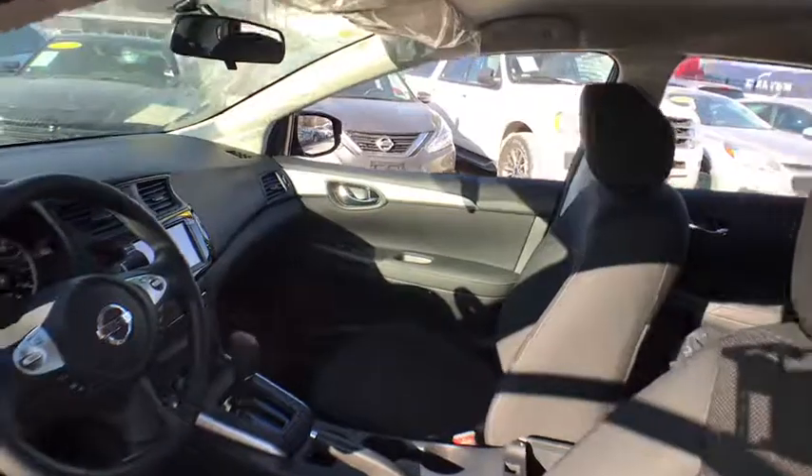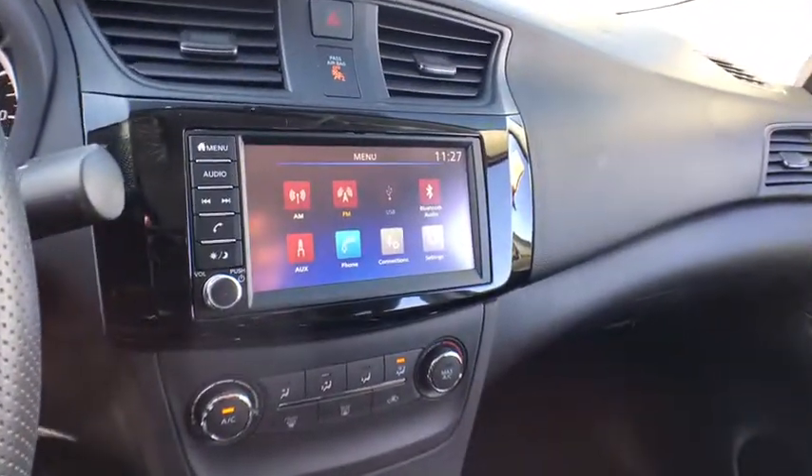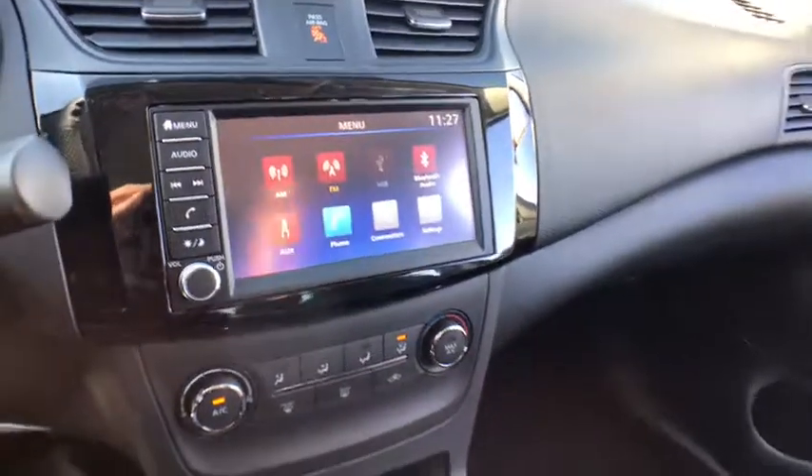Rear defrost. AM FM stereo radio. Front wheel drive. MP3 player. Passenger airbag. Child safety locks. Bucket seats. Trip computer. Power door locks. Wouldn't you look great in this vehicle? Stop in today and see for yourself.